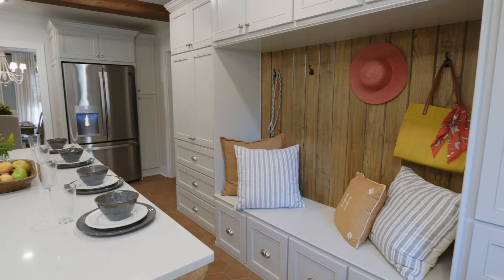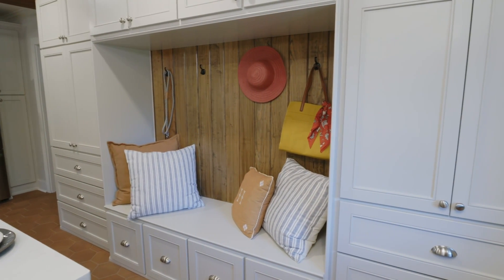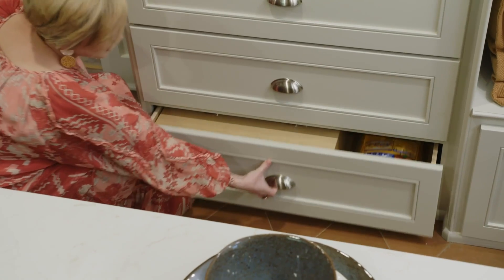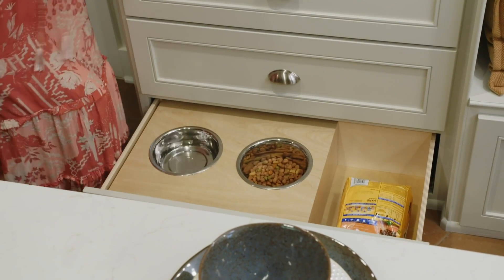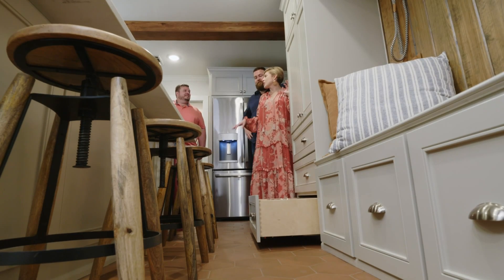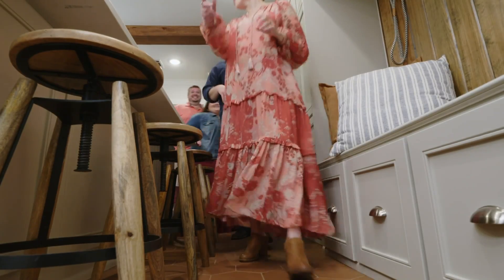We were able to give you so much more custom storage by giving you this little mud room on this wall, and we have a really special hidden secret drawer. Look at this! We just wanted to get use out of every inch of your kitchen. And we gave you a new doggy door, which seems like a natural segue — y'all want to see the backyard? We don't have to go through the doggy door; we can use the door knob and everything.